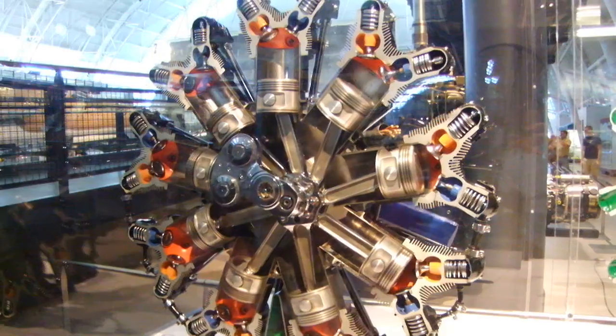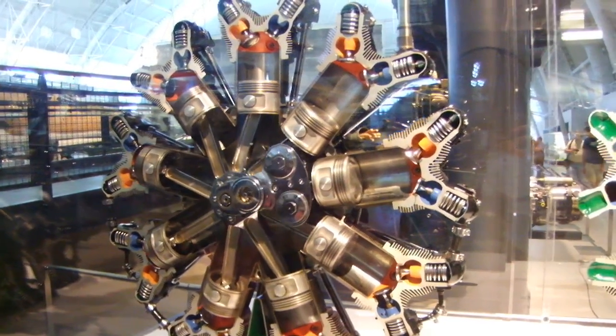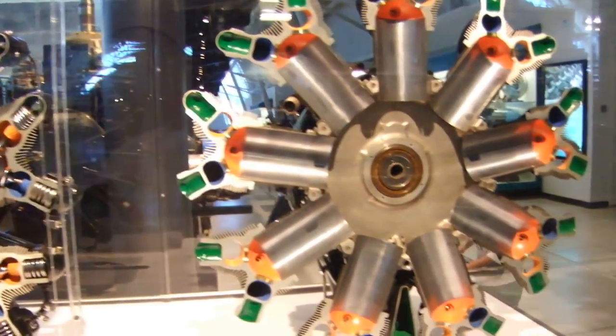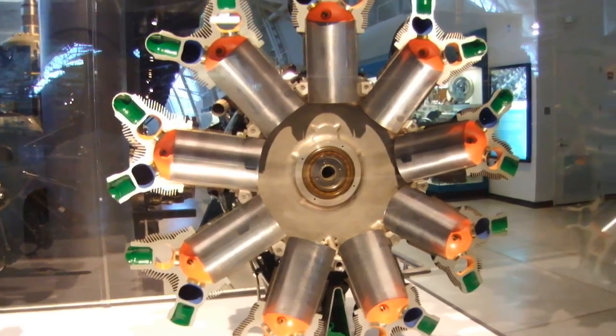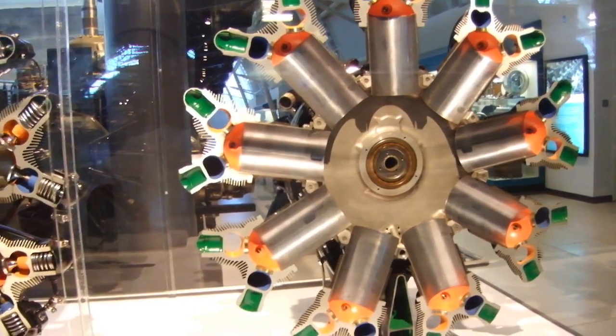We color-coded the inside of our engine to show some of its functional areas. These are labeled in photograph B. The air and gasoline mixture enters the cylinders during the intake stroke through the blue-colored areas.